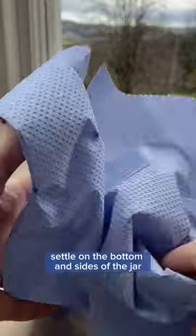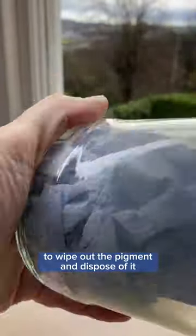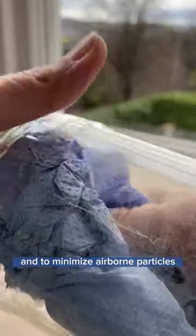The solid particles settle on the bottom and sides of the jar. I then use a shop cloth or paper towel to wipe out the pigment and dispose of it. Check with your local municipality to see what they recommend.